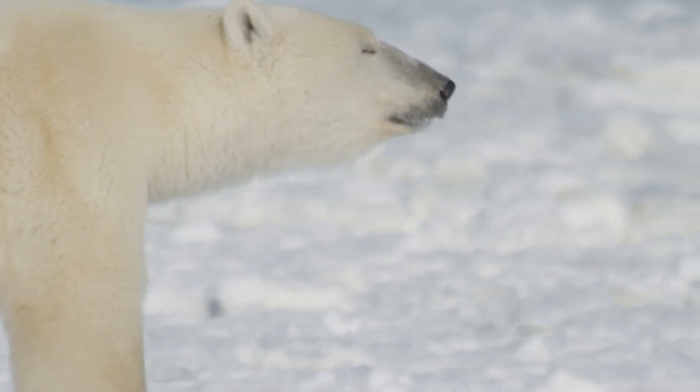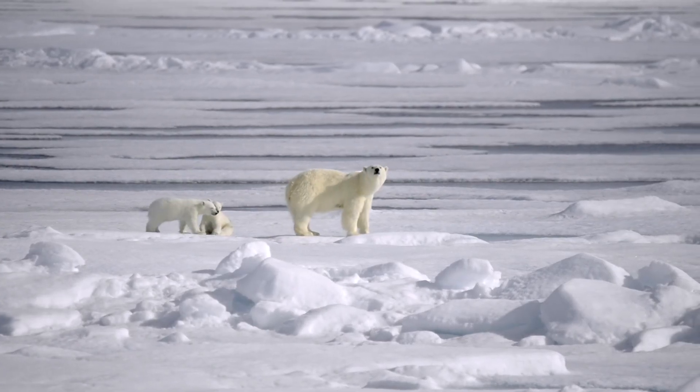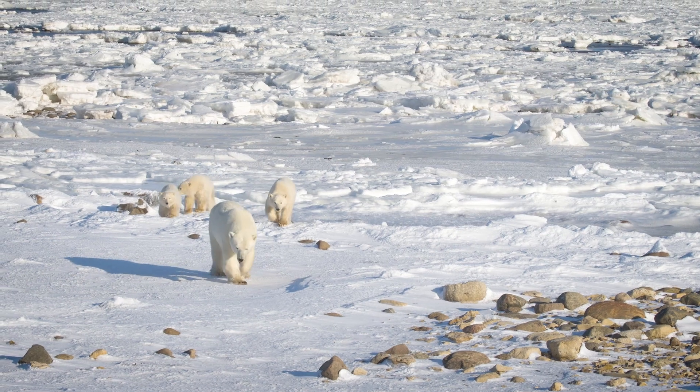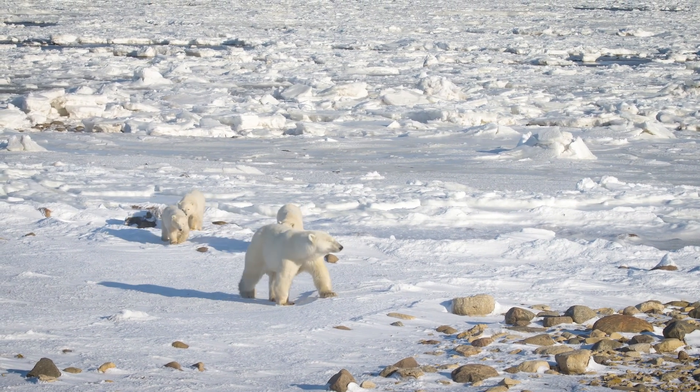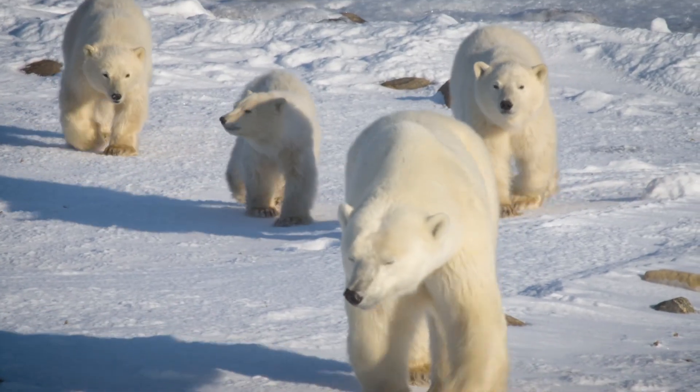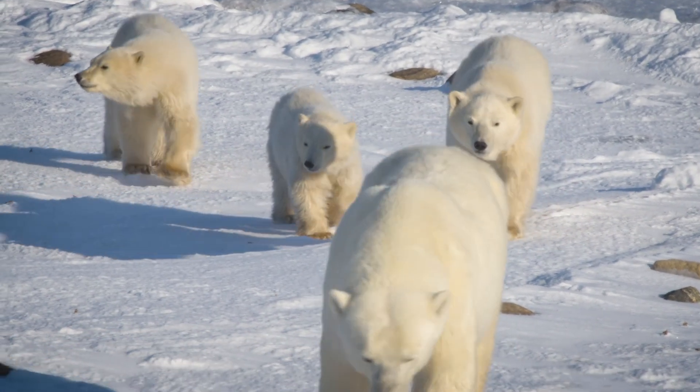Maternity denning in polar bears provides an extraordinary opportunity to actually witness the environment in which polar bears are being born and then raised. To be out there in conditions that are so harsh to us humans, but that serve as a cradle for a future generation of bears — to witness that is a privilege and a humbling experience.